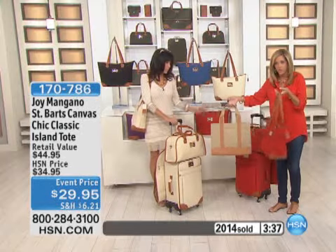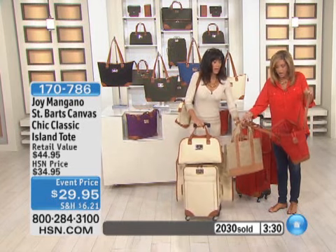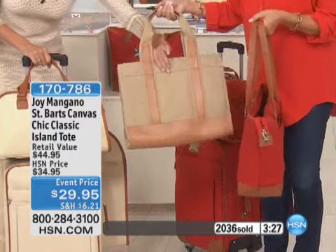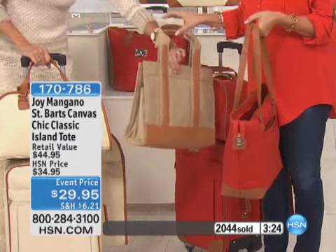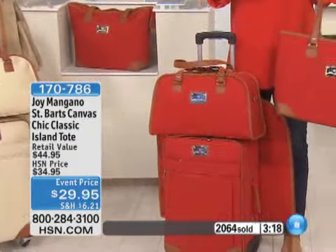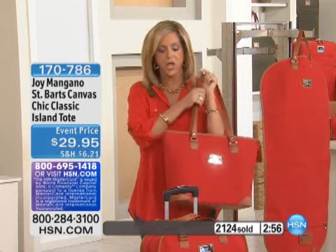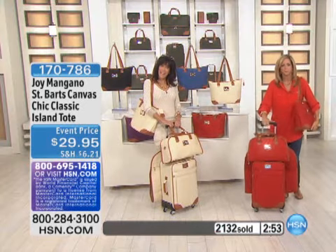For $80 less than the price of that other bag, you can have the whole luggage collection and this bag too. My goal is to give you that look at an amazing price with the quality at the same time. For me to stand here and say 10-year warranty — you know it's a quality item I stand behind. Now let's say hello to Suzanne, who is shopping with us today on HSN.